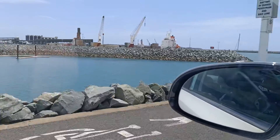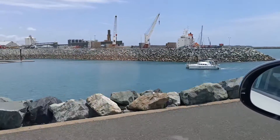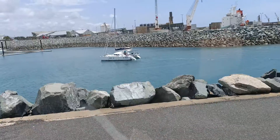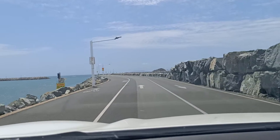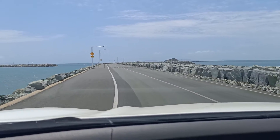There's a catamaran coming in. This is quite an achievement. I don't know how long it'll be - it's got to be well over a kilometre, a kilometre and a half.